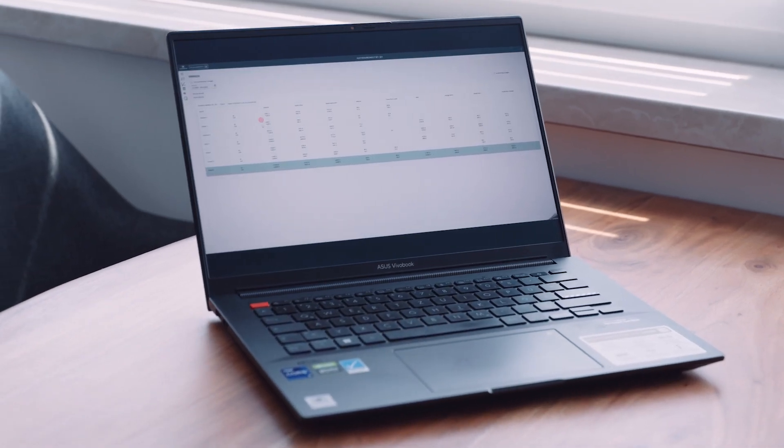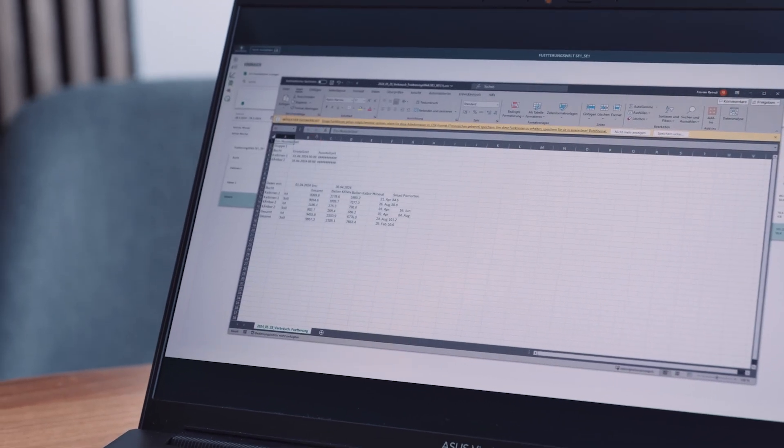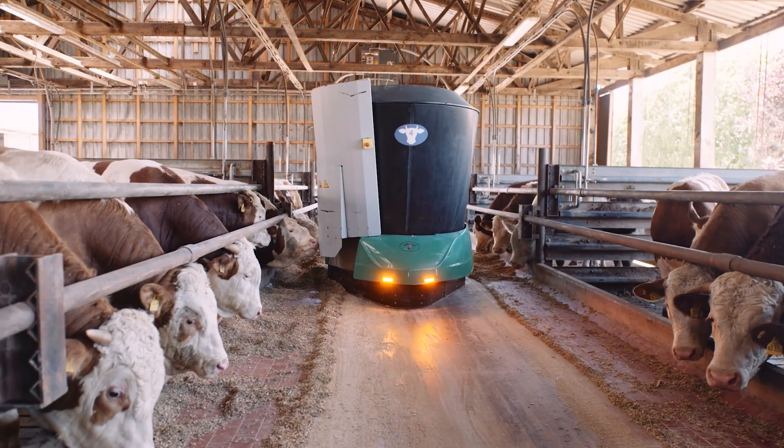Wasserbauer WebCube software gives you access to all the data you need. This is a valuable controlling tool for keeping track of feed costs and evaluating a range of key factors.